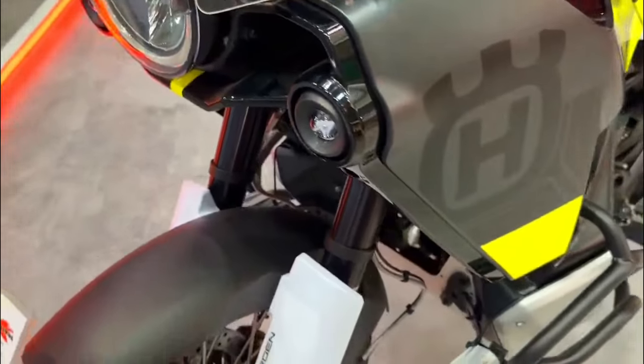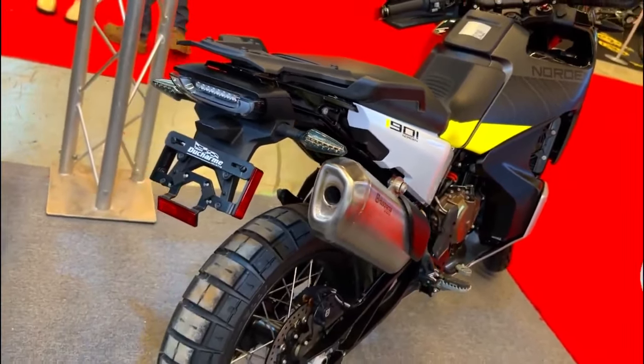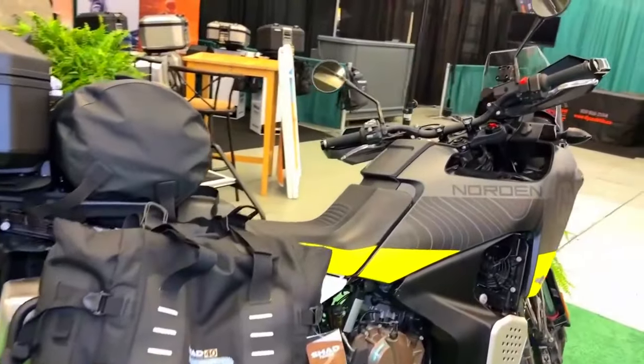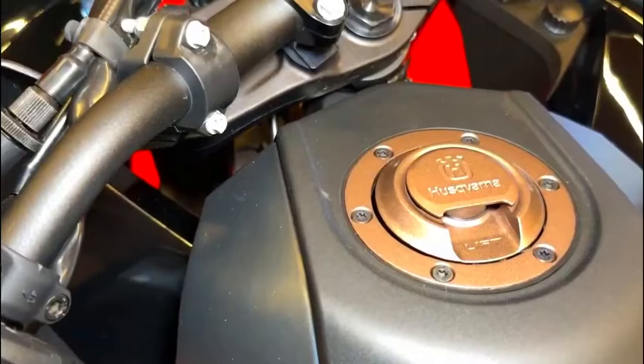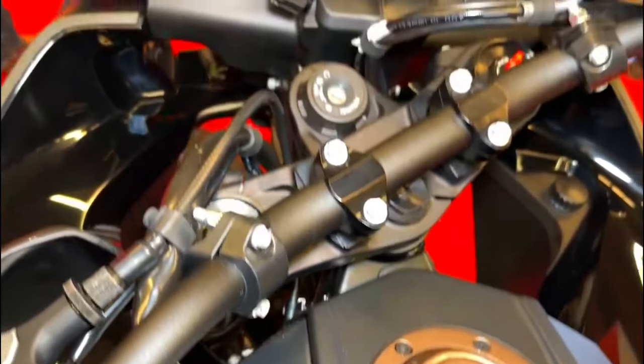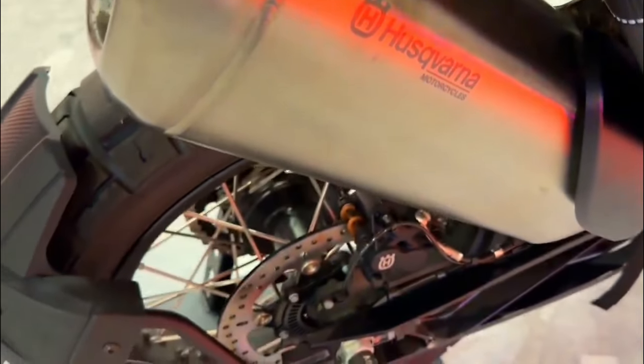The Norden 901 Expedition has been meticulously designed to achieve optimal weight distribution. This not only contributes to its stable and balanced handling but also enhances its off-road performance, by allowing the rider to easily maneuver through challenging terrain.